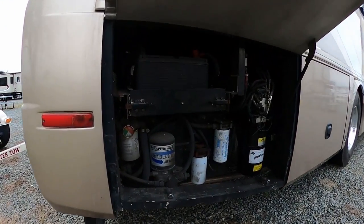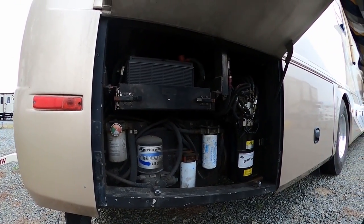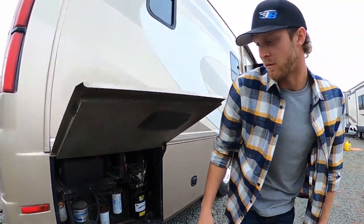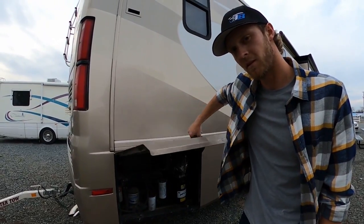The whole motorhome is leveled by a hydraulic system, which is all this stuff right here — hydraulic rams that kind of lift it and level it. We also have all of our engine components: oil pumps, water pumps, filters, and actually the air suspension filter as well.